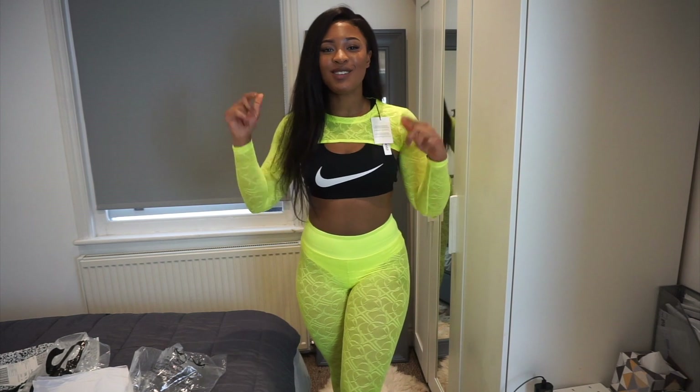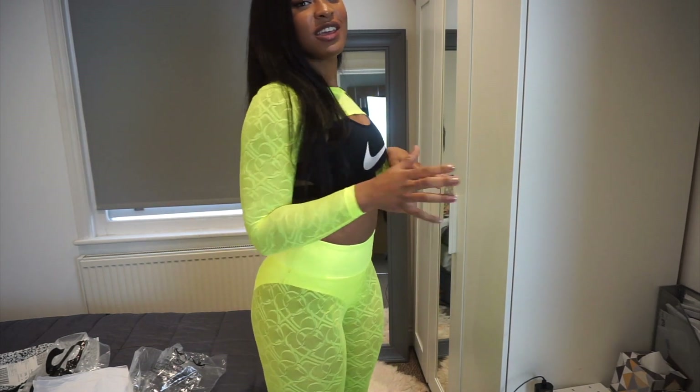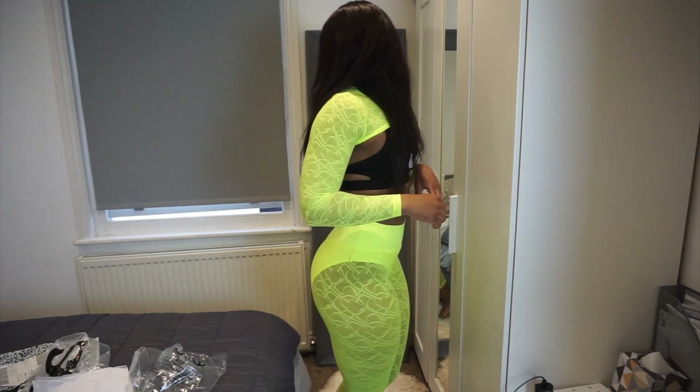Guys, help me please — in the comments, tell me if I should keep the leggings or bin them.